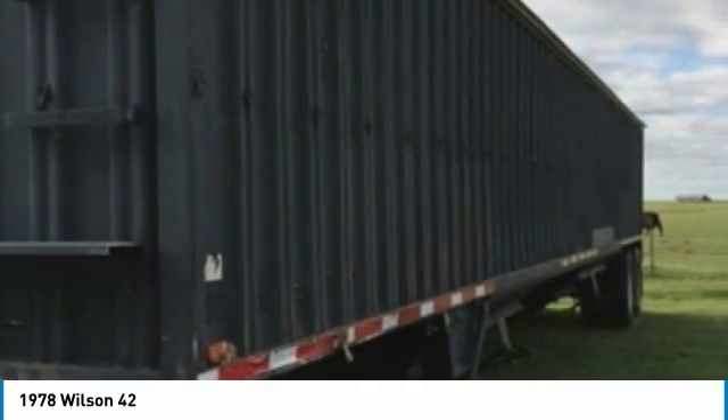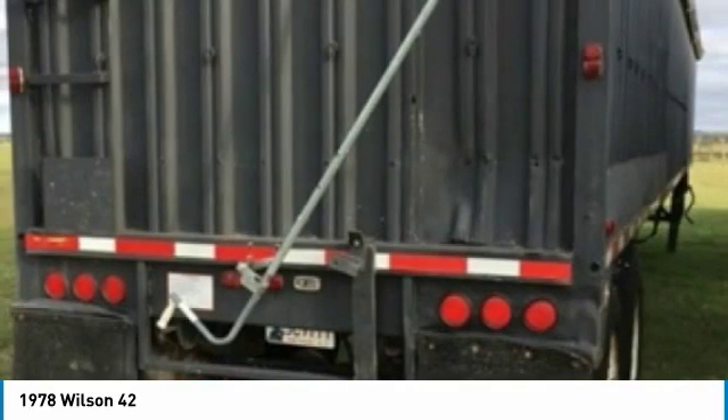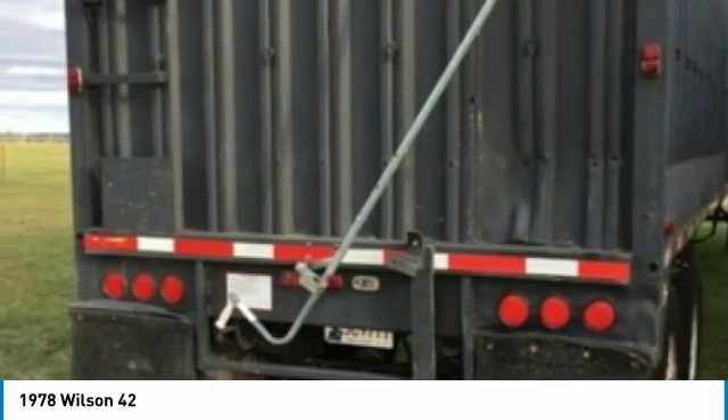It is equipped with everything you need to get the job done. Highlights of these features include 11 24.5 tires, all-aluminum air ride suspension, stainless steel radius corner, stainless steel rear end, and so much more.